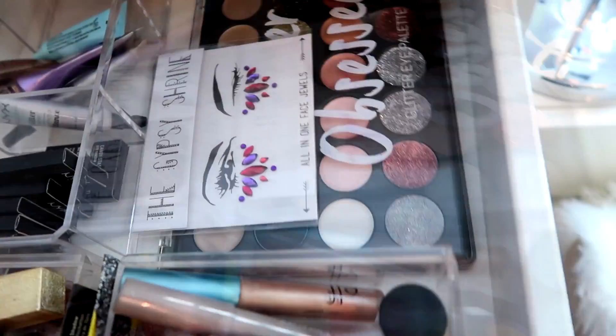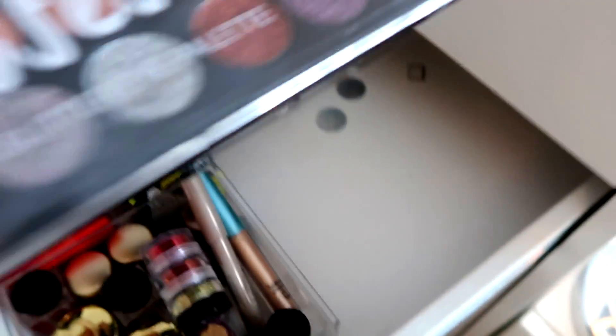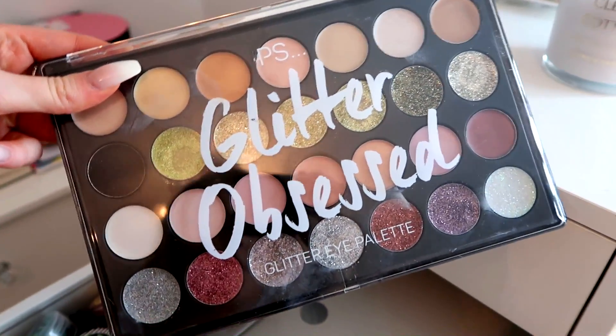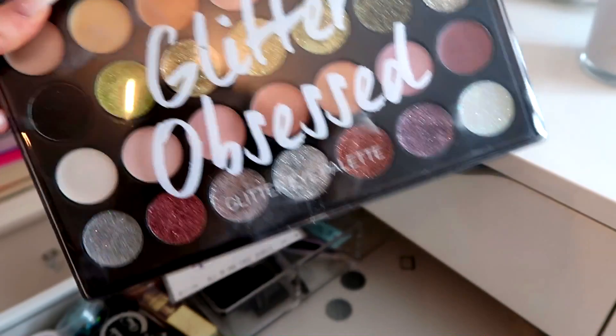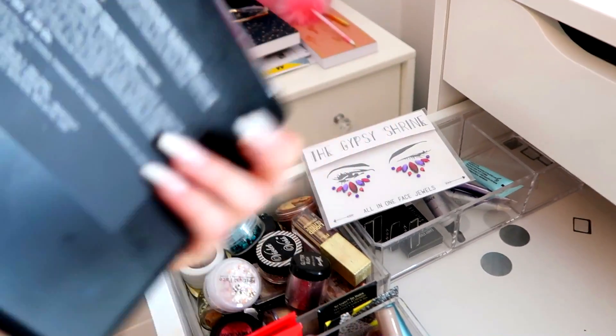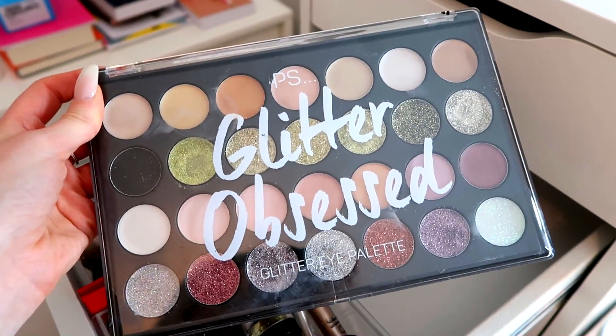Then I've got the Primark Glitter Obsessed Eyeshadow Palette, which I used in a full face of Primark makeup video — I'll leave that link down below. This is super impressive and I feel like it was only about £4.